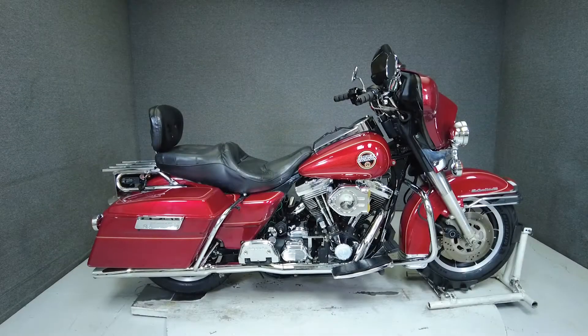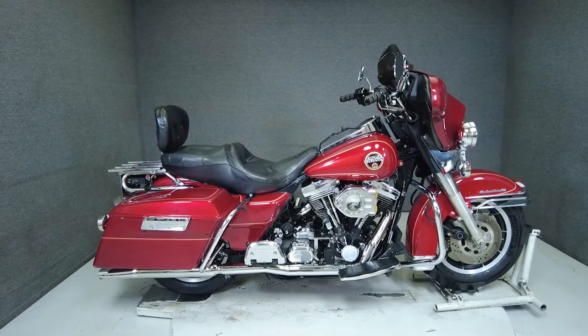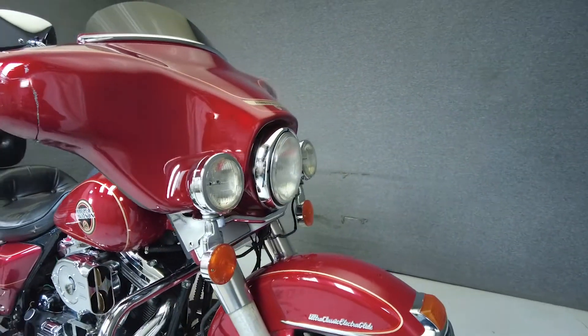Hey everyone, this is Keegan from National Powersports. This 1994 Harley-Davidson Electric Glide Ultra Classic with 39,023 miles passes New Hampshire State Inspection and runs well.